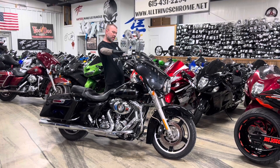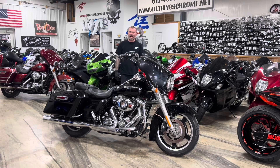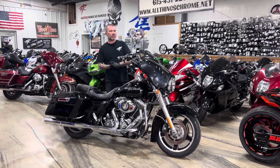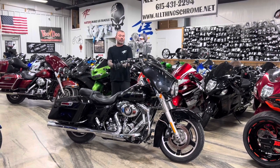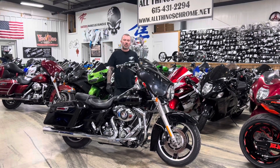I think these might be aftermarket handlebars — I'm not sure — but either way, it's a good deal. $8,950. If you're interested, you can give us a call at 615-431-2294, or you can always go to our website, allthingschrome.net. That's it, folks. Give us a call. All Things Chrome, we got it going on.